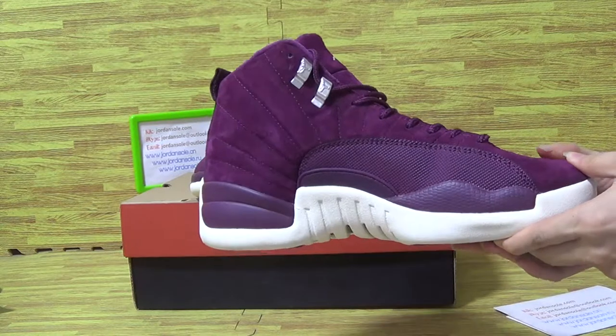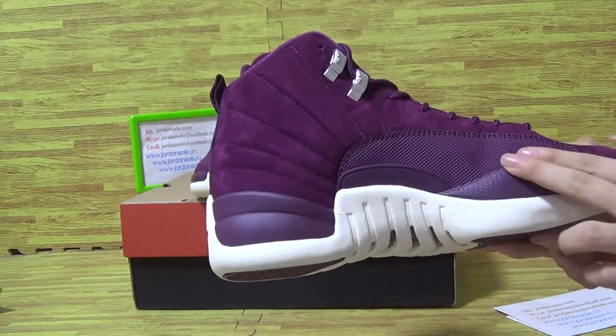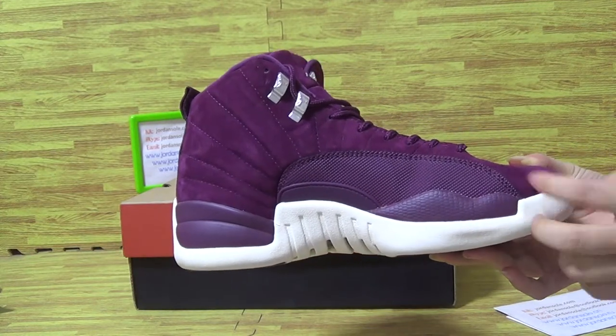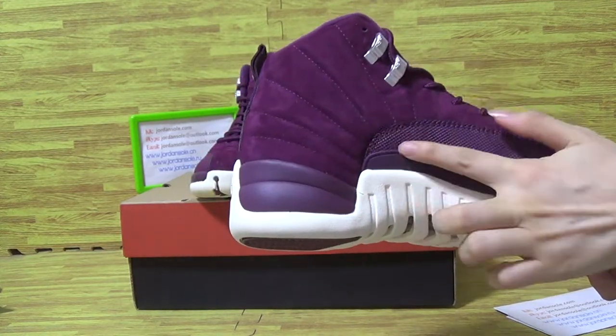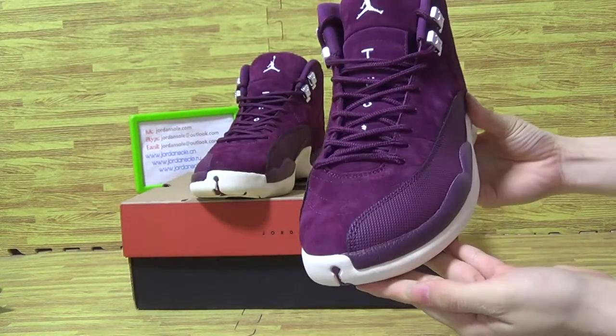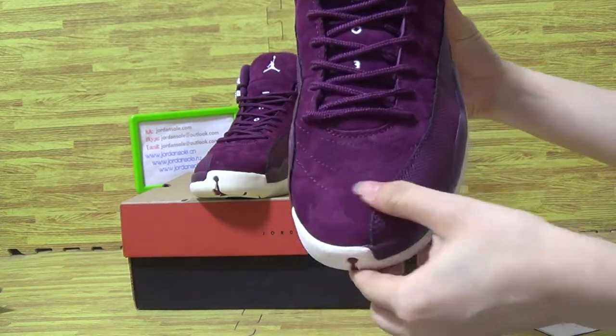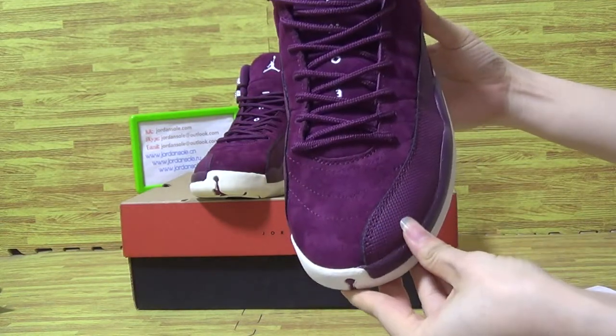Let's have a look at this one. White shoes, midsole, and premium shoes upper materials. Jumperman logo on the top box. And let's have a look at this top box.